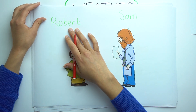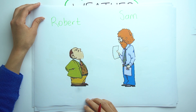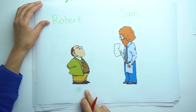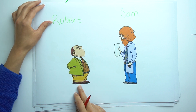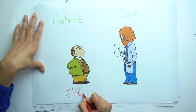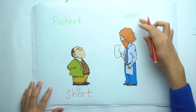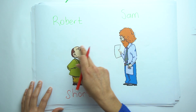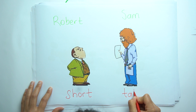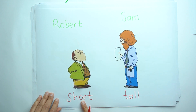Robert and Sam. Look at them again. I think you found it. Robert is short. But Sam is tall. Short and tall.